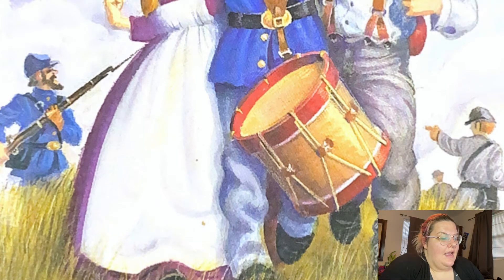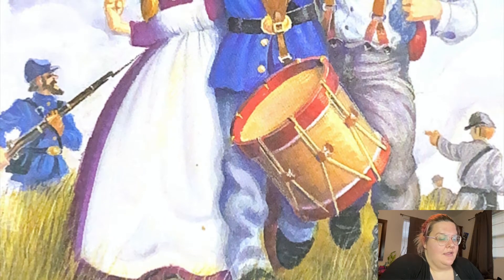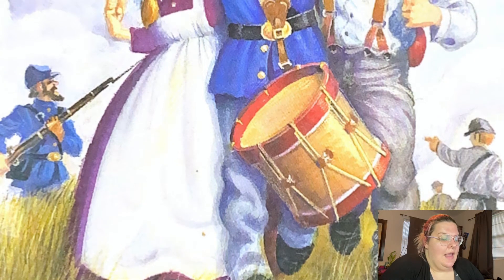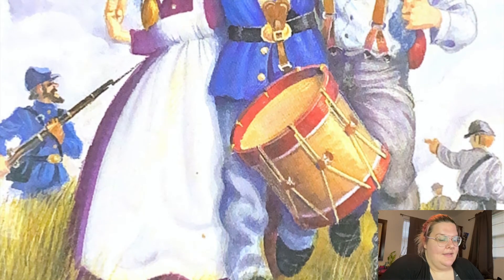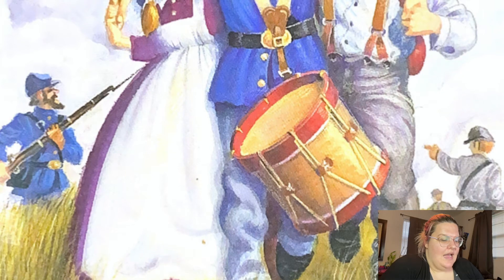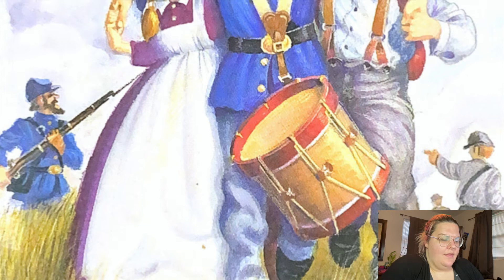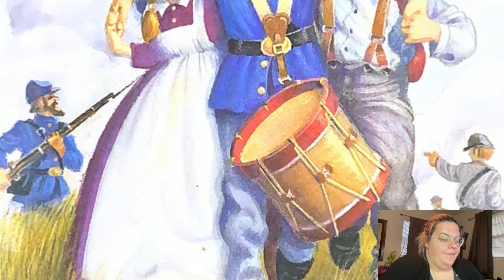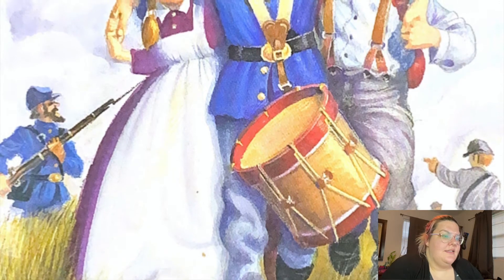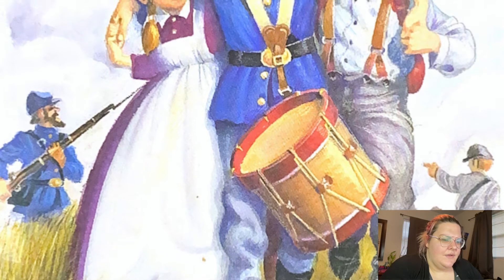Glaring sunlight filled the tree house. "It's really hot here," said Jack. "Especially in these clothes," said Annie. Their clothes had magically been changed. Annie wore a long dress. Jack wore scratchy pants and a long-sleeved shirt. His backpack was now a leather knapsack. "Where are we?" asked Annie. They looked out the window together. The tree house had landed in a tree at the edge of a field — the same field on the cover of the book.